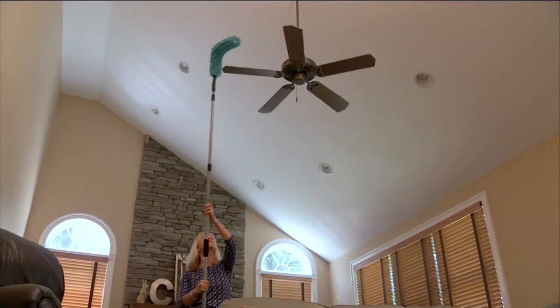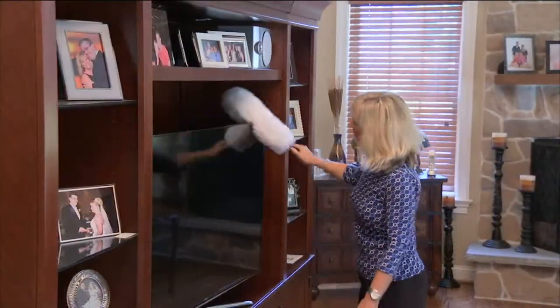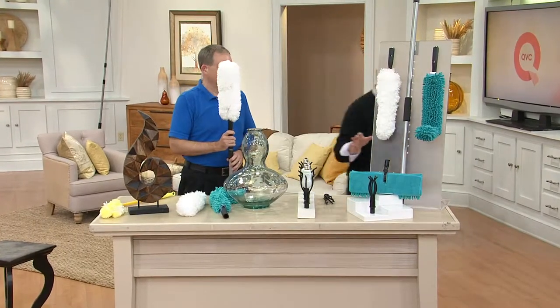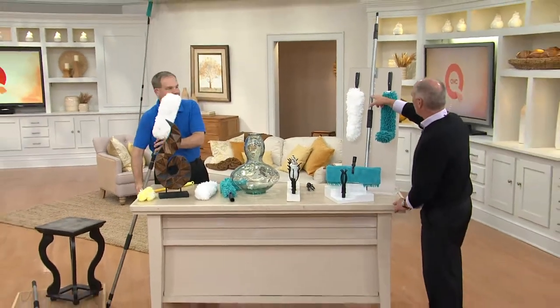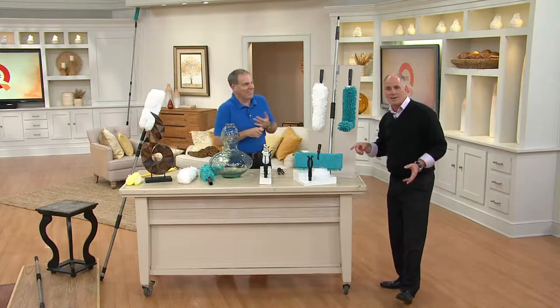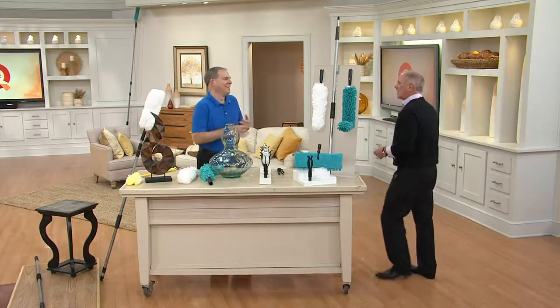We've got a light bulb changer — the coolest thing, a game changer. If you've got a cathedral ceiling and you don't like ladders, this is everything you could ever want to dust and clean. It comes with a telescoping pole that goes from four feet all the way to eleven feet. This guy is Christopher Joyce.